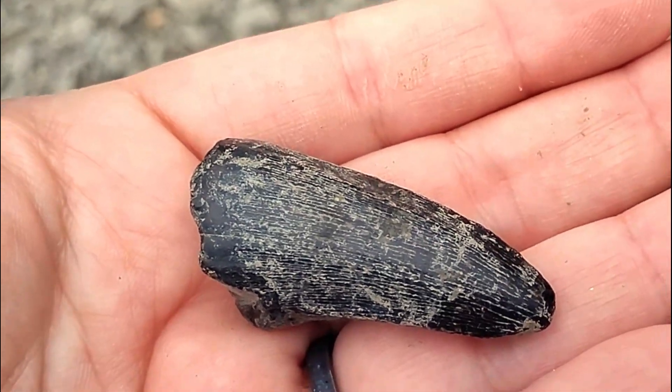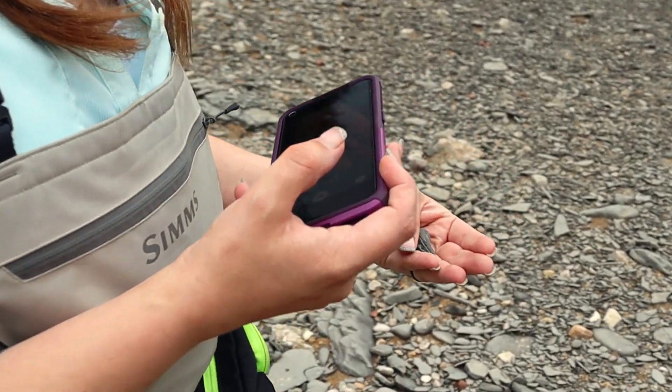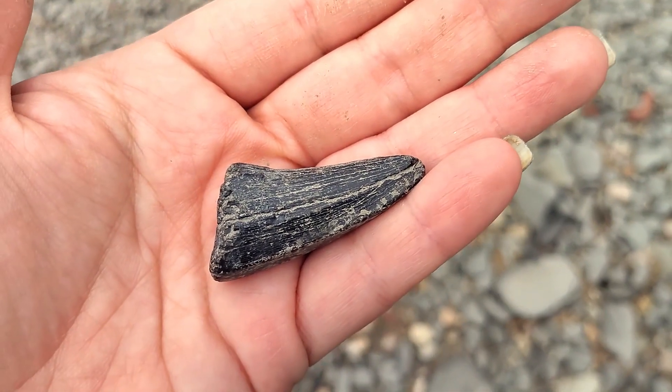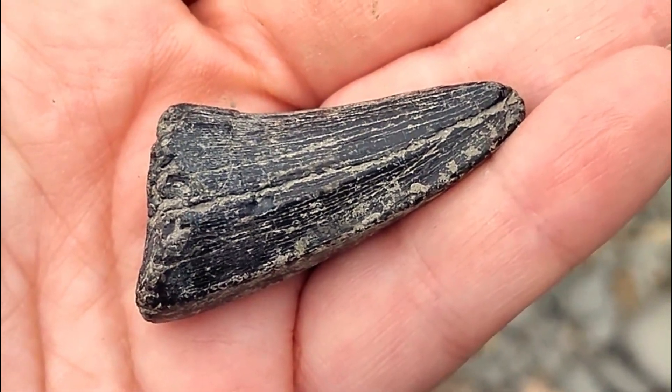Just found this really beautiful whole Mosasaur tooth. It is really, really nice. I love it. I get really excited every time we find one of these — every time. It's like the first time.